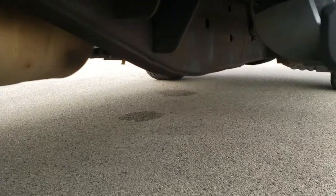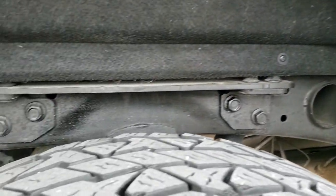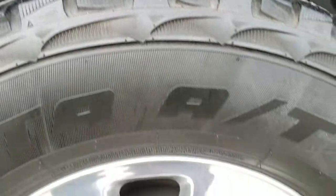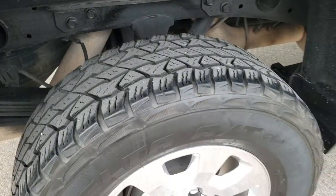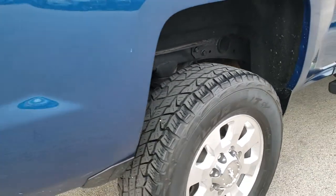It has chrome step bars and all the remaining factory exhaust, so it hasn't been altered in any way. That link is in the upper right-hand part of your screen where you can apply for financing at our Summit Fast Pass option. The back rim is in excellent condition as well, and the back tires have just as much tread as the front tires.